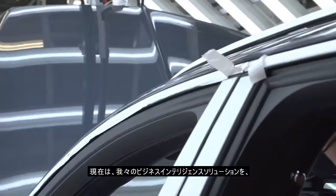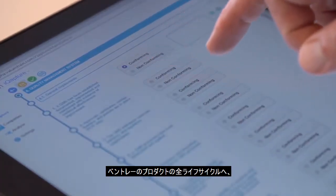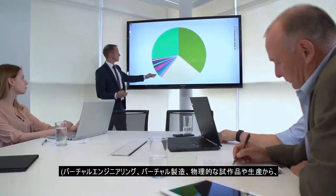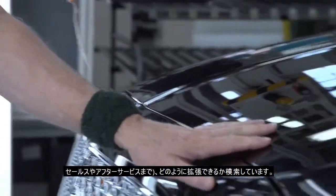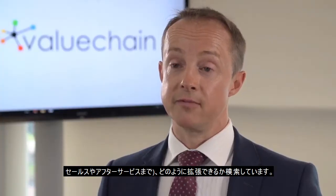We are now exploring how our business intelligence solutions can be extended throughout the Bentley product lifecycle — from virtual engineering, virtual manufacture, physical prototyping and production, all the way through to sales and aftermarket.